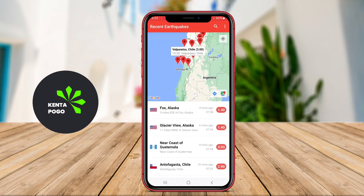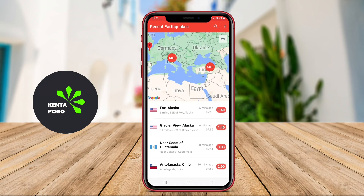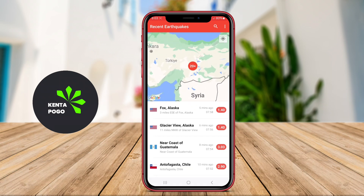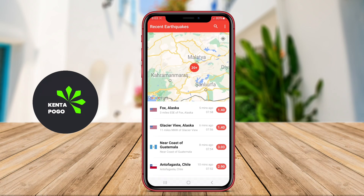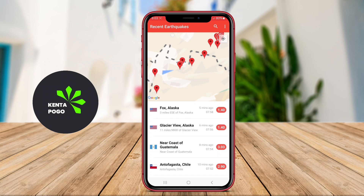A Hurricane Tracker application for Android is a specialized tool designed to monitor and provide real-time information about hurricanes and tropical storms. These apps offer detailed data on storm paths, wind speeds, and potential impacts, helping users stay informed during severe weather events.